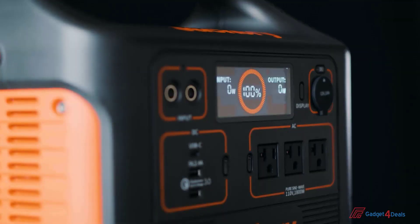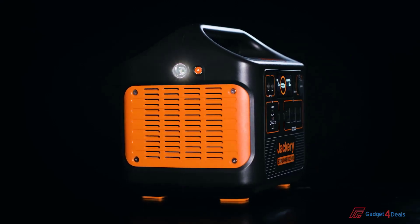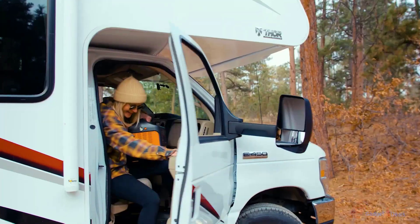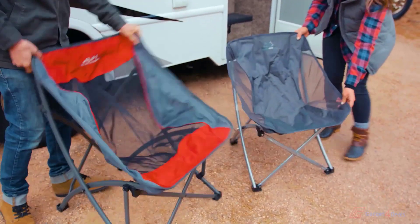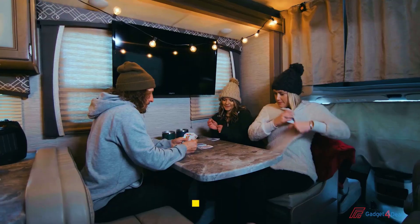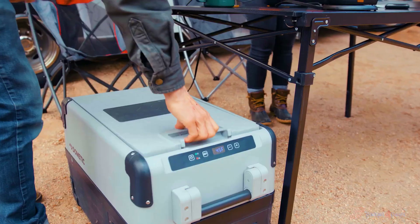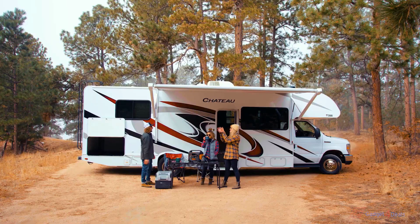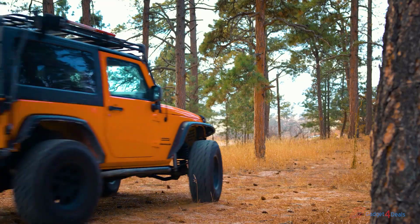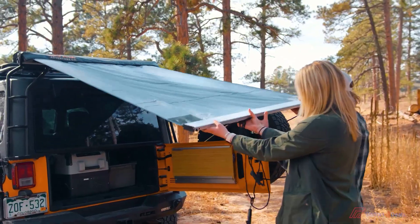Our brand-new intuitive LCD display provides input, output, and battery-level readings to ensure you're getting the most out of your Explorer 1500. Traditional gas generators are a thing of the past. Just like our other solar generators, the Explorer 1500 provides silent and fume-free power for any device in your RV or van — space heaters, electric blankets, kettle, and refrigerator. Those disposable fuel canisters are horrible for the environment, so why not make the switch to electric and power your campsite with the sun?